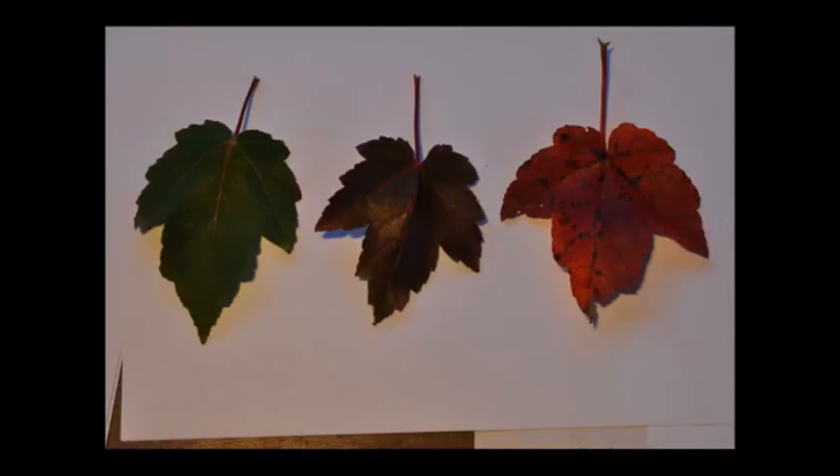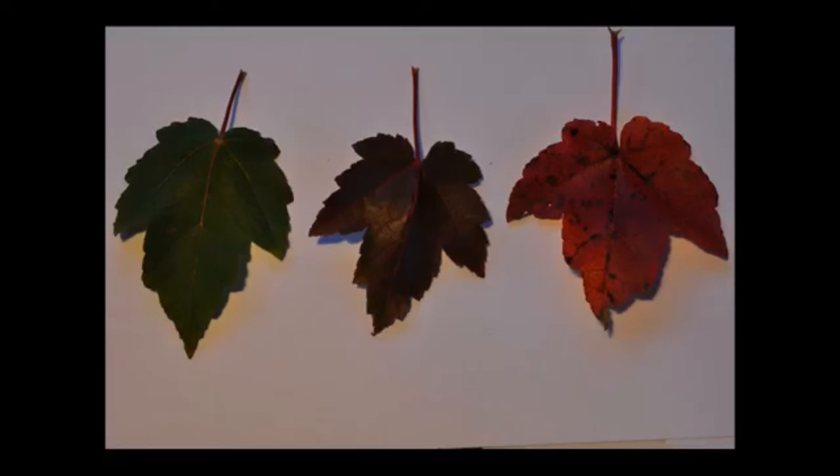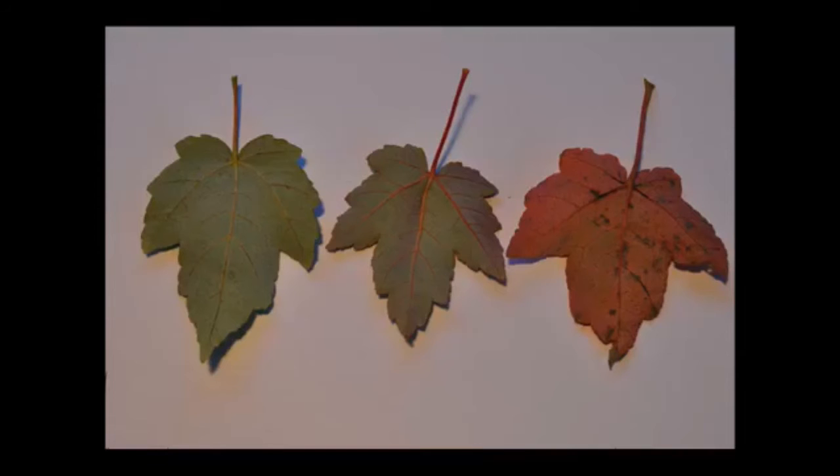If you'd like to see more of the Sunset Red Maples at our farm, you can come to Highland Hill Farm on Route 313 in Fountainville, PA, and we can actually take you out into the field to see this cultivar.